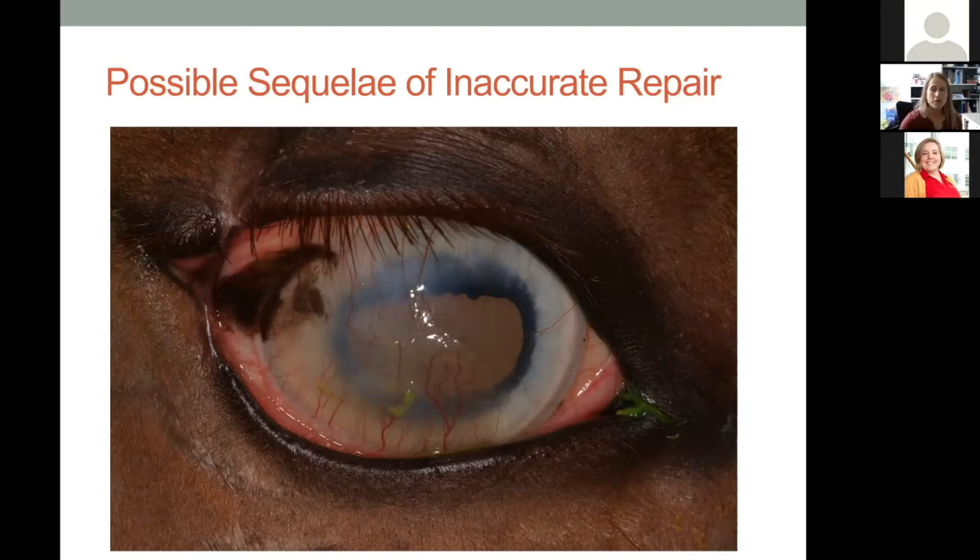That horse developed exposure keratitis — inflammation of the cornea because the eyelids couldn't blink completely and distribute tears normally — leading to leathery pigmentation, blood vessel ingrowth, and hazy fibrotic corneal changes. About a month later, we revised the area, removed the scar tissue, re-sutured the eyelid margin, and started the horse on cyclosporine to reduce scar tissue and pigmentation. The cornea cleared up beautifully once the eyelid margin was back in place.